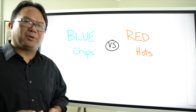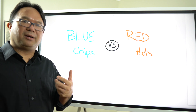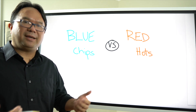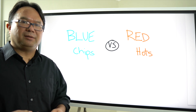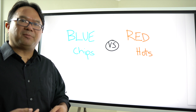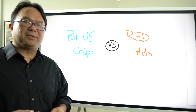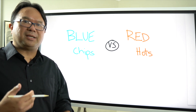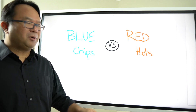For blue chip companies — and I'm sure you've heard the term before — these are the long-standing companies that have been around for decades, have shown growth in their revenues for a long time, are often dividend-bearing, and have been around through thick and thin. It doesn't matter who the president is, if there's a recession, or if there's major inflation — the company just keeps going.